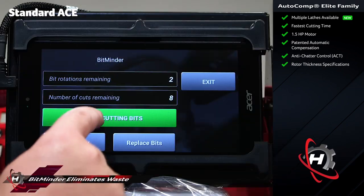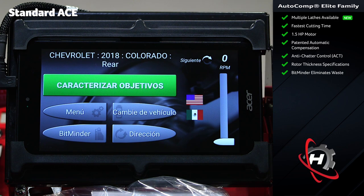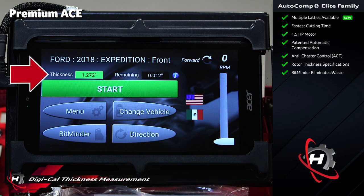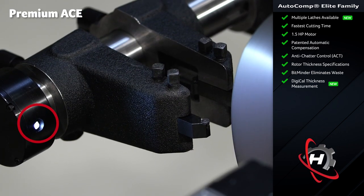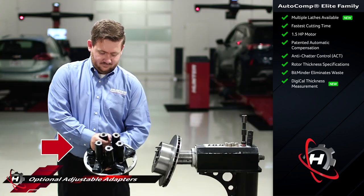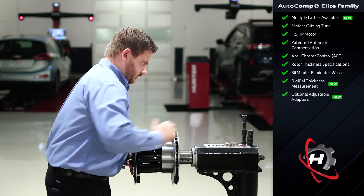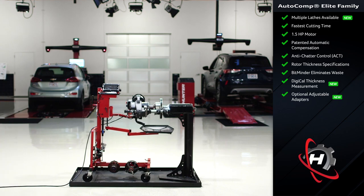The standard lathe also includes BitMiner to ensure bits are used most efficiently, and offers videos with multiple language support for bilingual shops. The Digi-Cal or premium machine has the powerful ability to make live measurements of rotor thickness and compare it to the vehicle specification to ensure work is done properly. It includes a work light that illuminates the back side of the rotor. Hunter is also introducing patent-pending adjustable adapters — three adapters that adjust from 114 to 210 millimeter bolt patterns, so virtually all vehicles up to 3,500 series trucks can be handled.